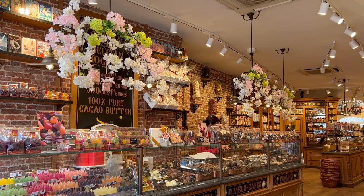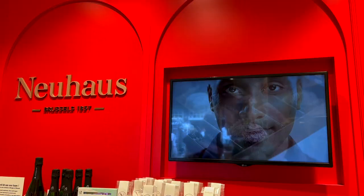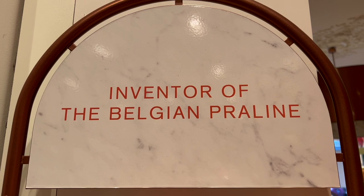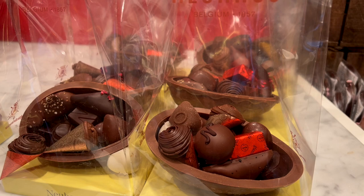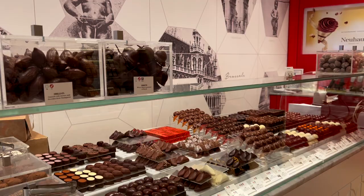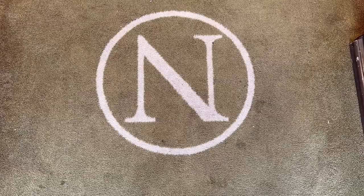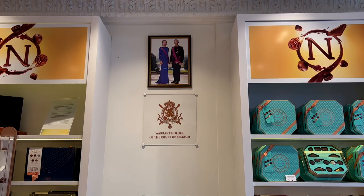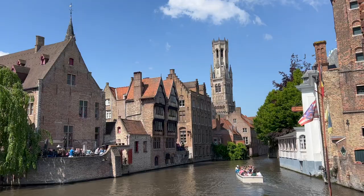Before you continue your Belgium travel, there is one more thing you absolutely must do in Bruges: taste some of its best chocolate. In my opinion, it's no other than Neuhaus — the inventor of the Belgian praline. For over 100 years, all Neuhaus chocolates have been made entirely in the atelier in Brussels, and the result is unlike anything you've ever tasted before.